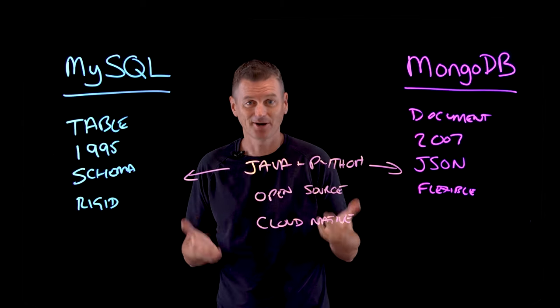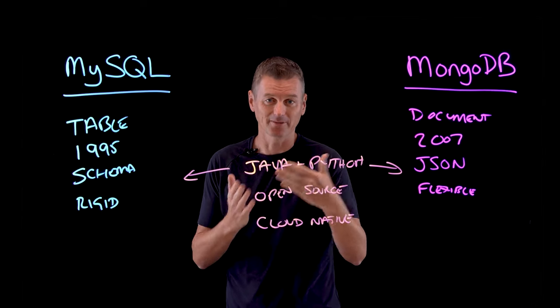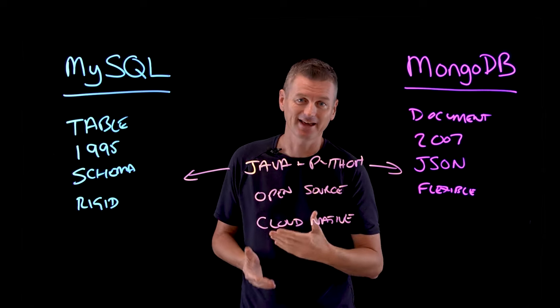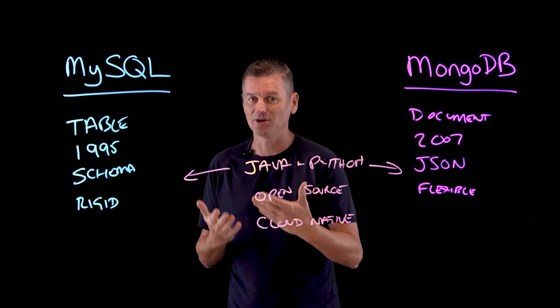MySQL has two main components: a storage engine and a language used to work with the data. The storage engine is where the data is created, retrieved, sent, and stored, and the language is how you access it.